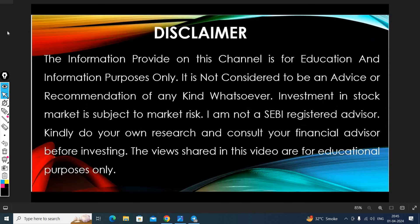Hello guys! Welcome to Wealth X-Race. Today I am going to take you through 4 breakout stocks.